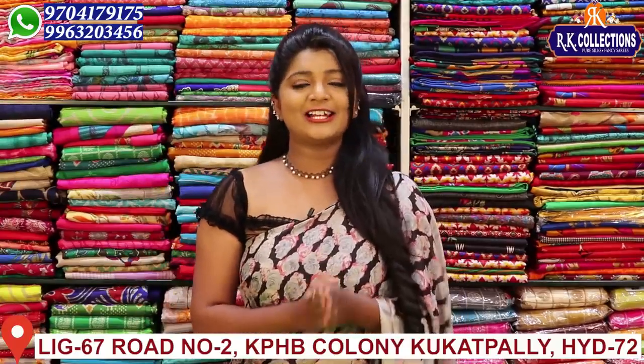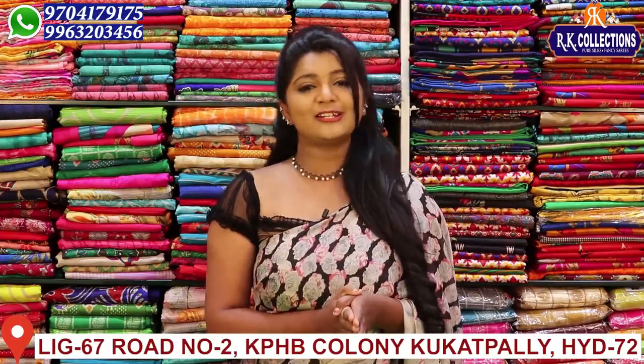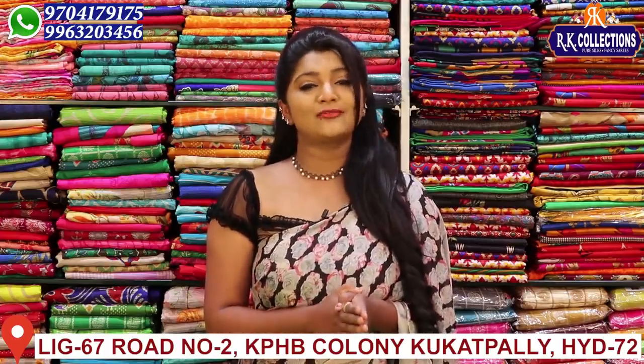Hi viewers! Welcome to RK Collections. In every day episodes, we have beautiful collections, wholesale prices, and a fancy variety.